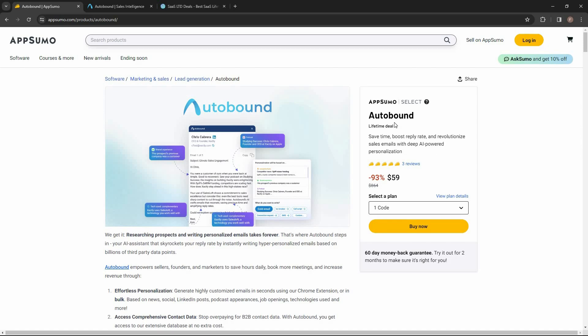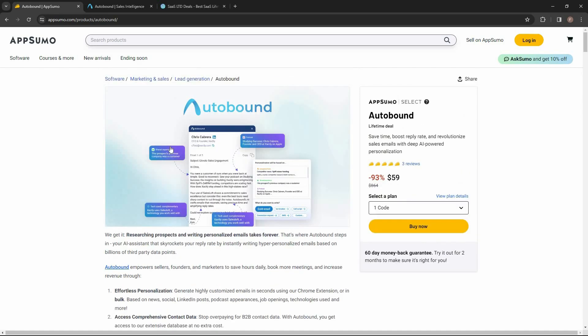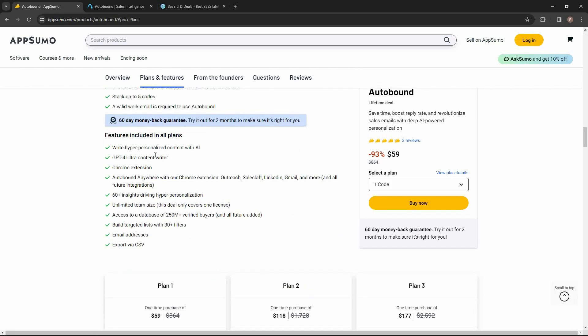As a bonus, Autobound also has a massive list of a B2B lead database. This is the best time to buy this tool because Autobound is currently available on AppSumo as a lifetime deal. The regular price is over $800, but at AppSumo you are getting this tool at only $59 — a one-time single payment. There are already three five-star reviews.